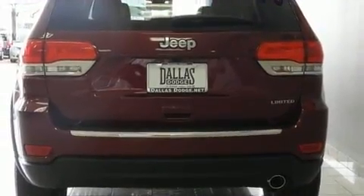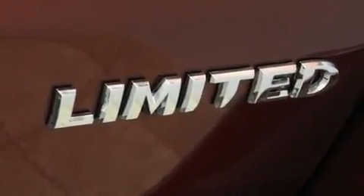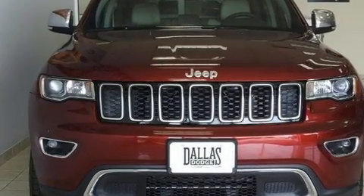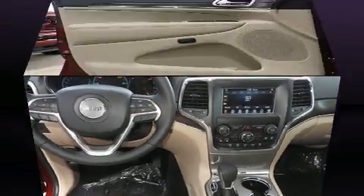It distinguishes itself from the competition with features such as speed-sensitive wipers, a power seat, a power rear cargo door, remote keyless entry, a roof rack, and leather upholstery. Rear passengers enjoy the seat heating functionality, keeping them warm during the winter months.